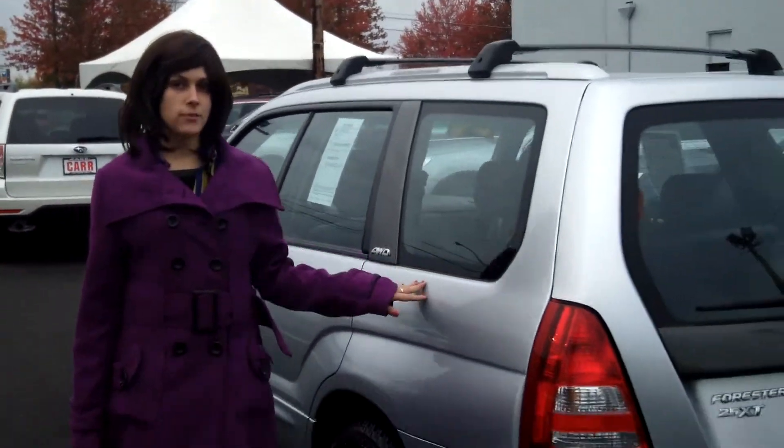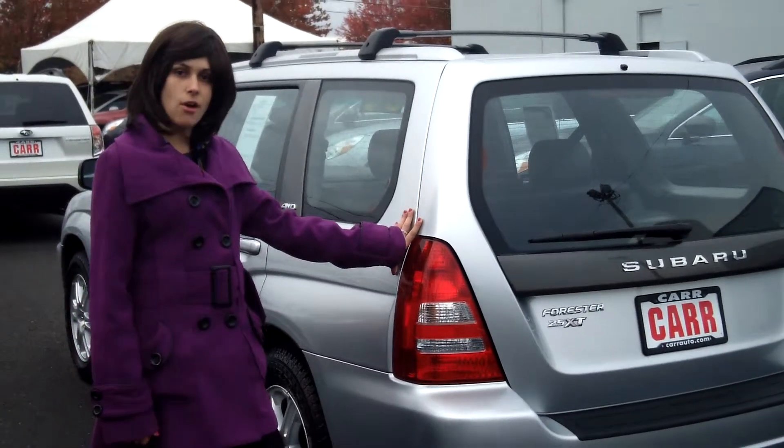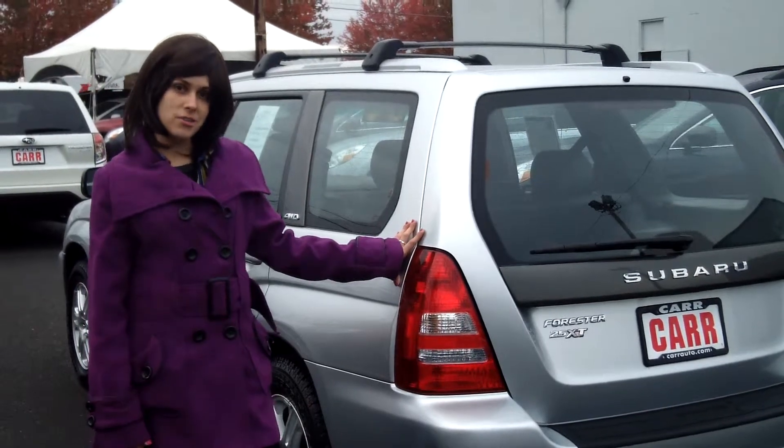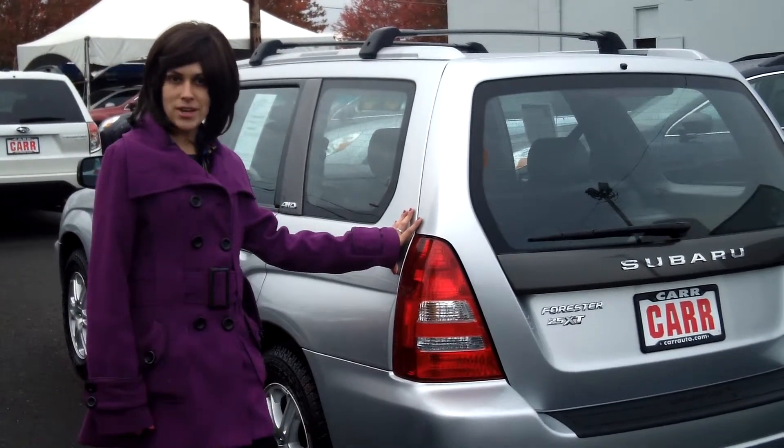For more information on this vehicle, or any vehicle in our inventory, please give us a call on the number listed above, or send us an email. Also, contact us about our daily internet pricing. Thank you, and make it a great day.